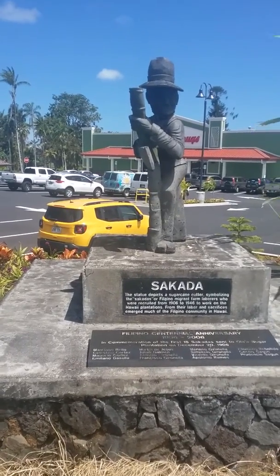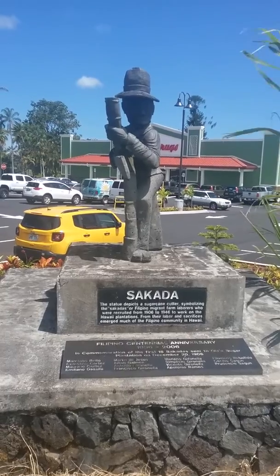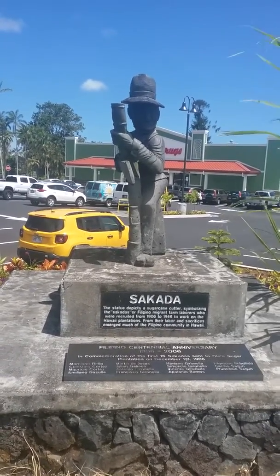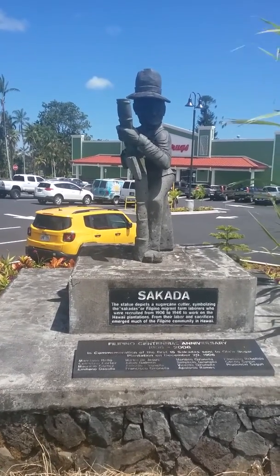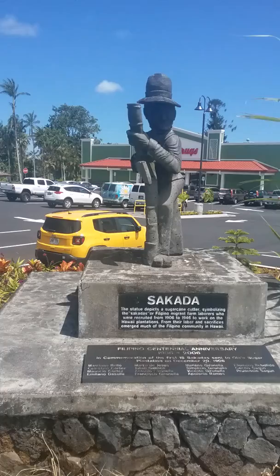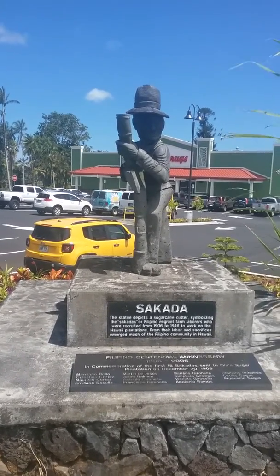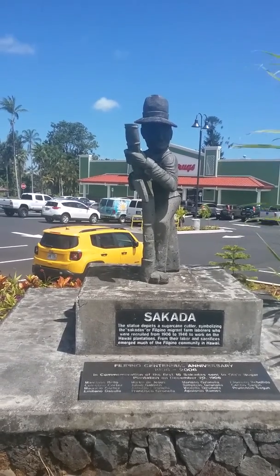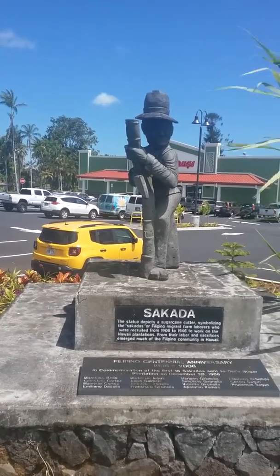Hi there. We're checking this out here. This is Cicada. The statue depicts a sugarcane cutter, symbolizing the Sakadas — Filipino migrants who were farm laborers recruited from 1906 to 1946 to work on Hawaii plantations. From their labor and sacrifices emerged much of the Filipino community in Hawaii.